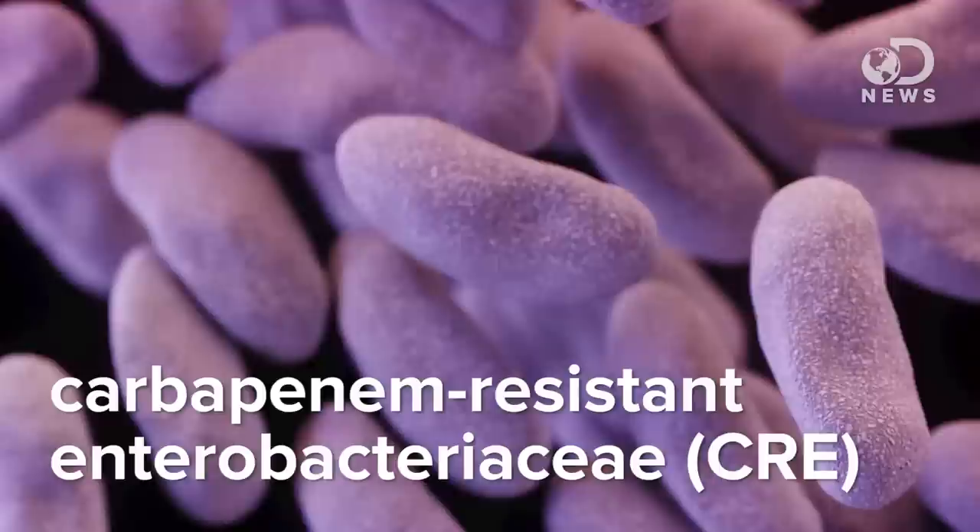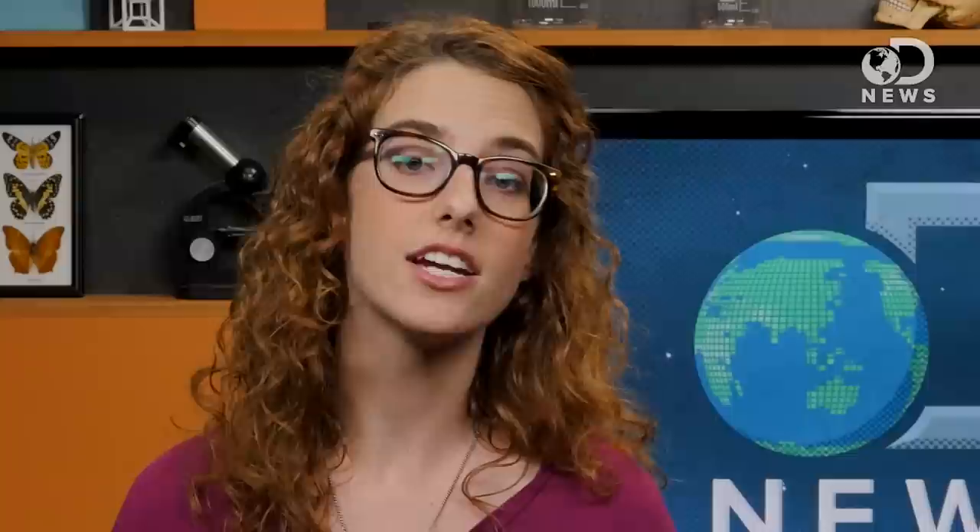Hey everyone, Julia here for DNews. The recent outbreak at a UCLA hospital was caused by a strain of Carbapenem-resistant Enterobacteriaceae, or CRE. According to the National Centers for Disease Control and Prevention, CRE can lead to death in up to half of seriously infected patients. CRE is kind of a superbug — a bacteria that involves resistance to most antibiotics.